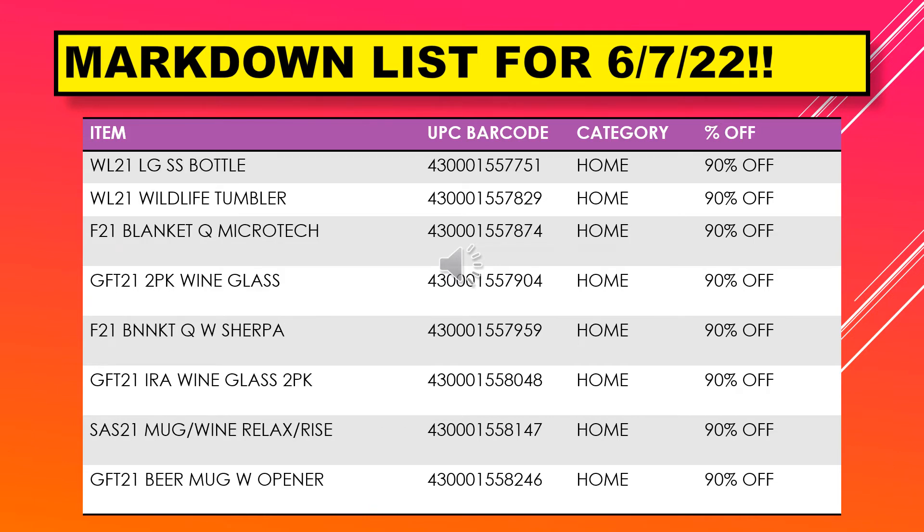Continuing on the markdown list for June 7th, we have a large bottle, a wildlife tumbler, blanket Q micro tech, two pack wine glass, a blanket Q with Sherpa, Aira wine glass two pack, mug and wine relax and rise, and a beer mug with opener.